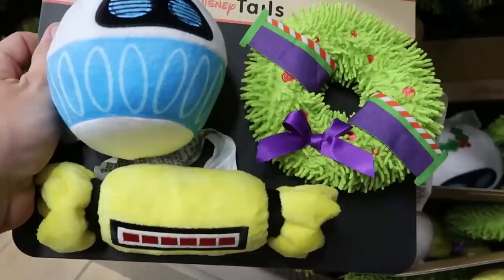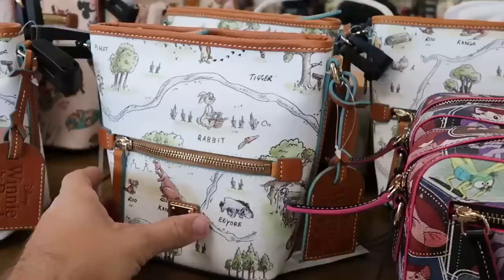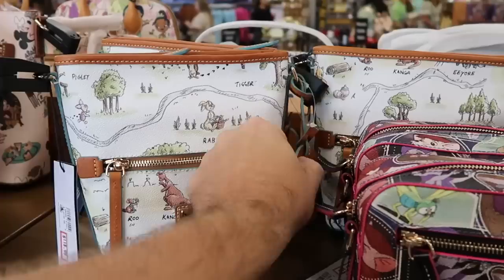Let me also check out some of the other Dooney & Bourke bags. They have the smaller bag for The Rescuers, further discounted to only $85, marked down from $228 — a great deal. And also a really great, underrated Winnie the Pooh bag, a nice size for the parks with a leather tag that actually says Winnie the Pooh. That one is $118.99 marked down from $200.